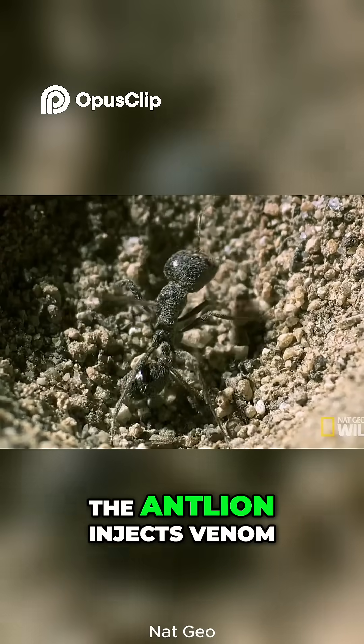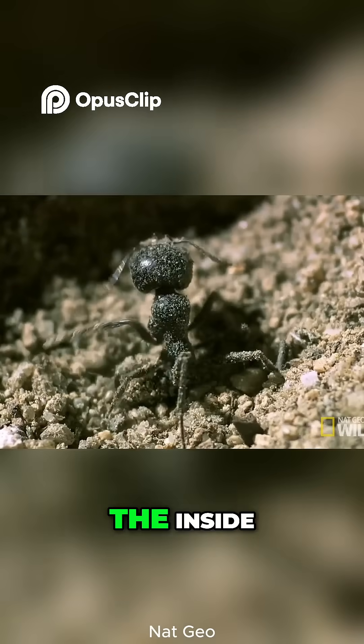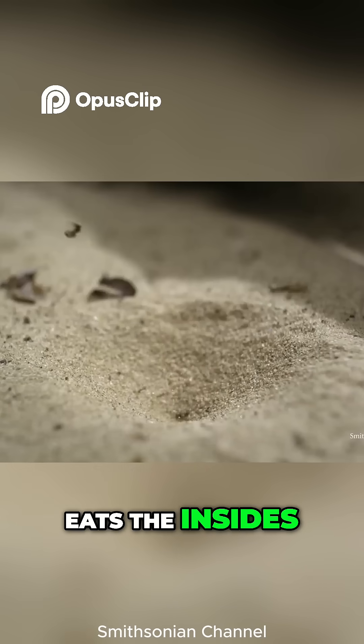Once caught, the antlion injects venom and digestive enzymes, liquefying the ant from the inside, and then slurps it up like a smoothie. The ant is then tossed out of the pit after the antlion eats the insides.